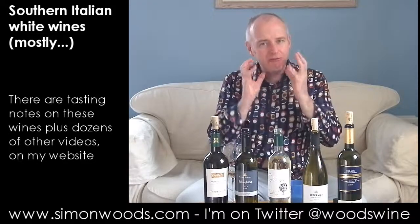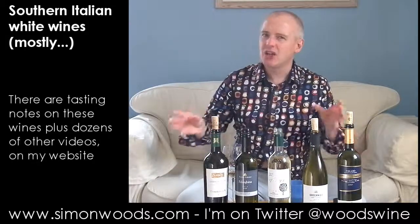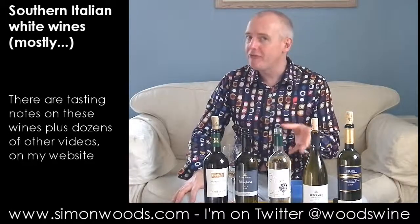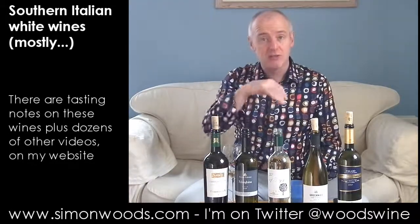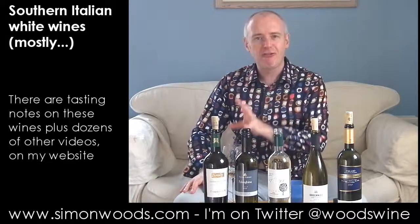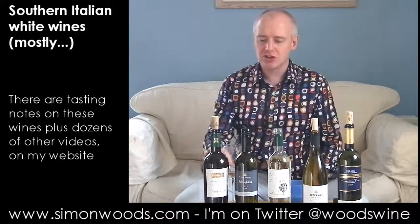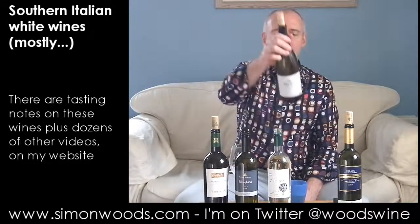It's quite rich and full in the mouth, but then finishes crisp. If I have a problem with it, it's just a little bit on the simple side. Perfectly decent — more flavour certainly than the typical Pinot Grigio. Interesting thing is, you think of Southern Italy as a warm, torrid place, but there is a freshness. You do get these weighty flavours, but there's still a freshness about all three so far. Let's see whether we get that in wine number four.